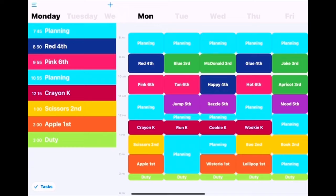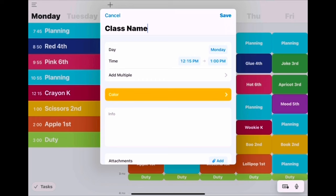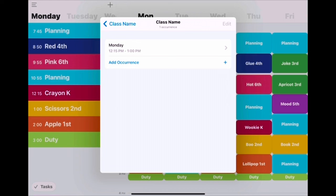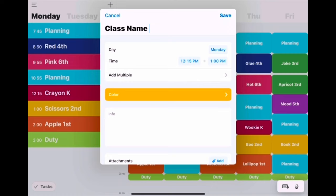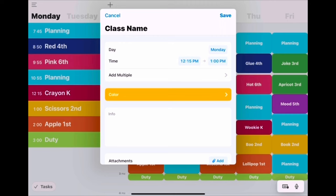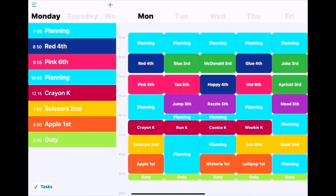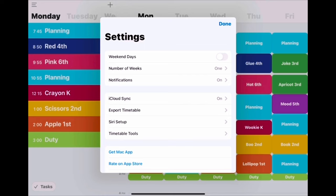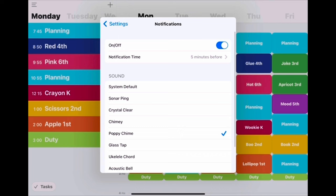This is really something I only think about at the beginning of the school year. When you're setting it up, you simply press the plus button at the top and you're able to type in the class name. I like to put the grade level as well. You can choose what day of the week the class comes in as well as what time. You can even add multiple — so if something always happens every day at nine o'clock, like bus duty, you can easily add that without typing things out over and over. You can choose all these pretty colors, which is one of the reasons I really like the app. There are settings where you can go in and make notifications. I have notifications set to five minutes before, but you can customize that, including choosing what kind of sound you want to hear.